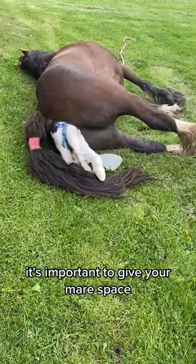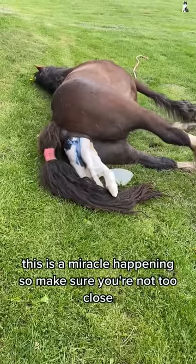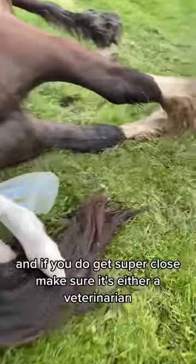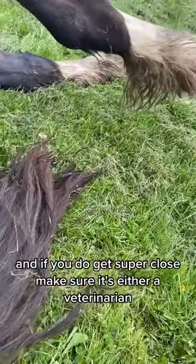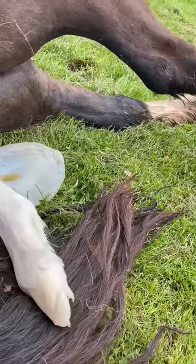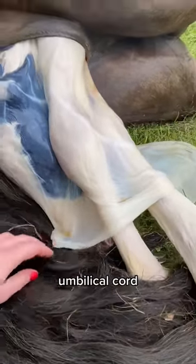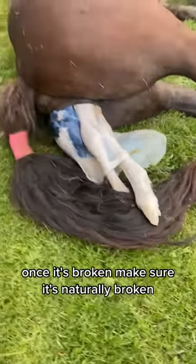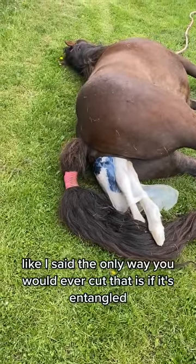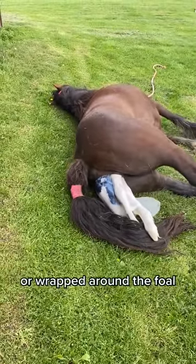It's important to give your mare space. Let nature take its course. This is a miracle happening, so make sure you're not too close. If you do get super close, make sure it's either a veterinarian or you completely know your mare inside and out. Iodine is used to treat the foal's umbilical cord once it's broken. Make sure it's naturally broken and don't cut it — the only way you would ever cut it is if it's entangled or wrapped around the foal.